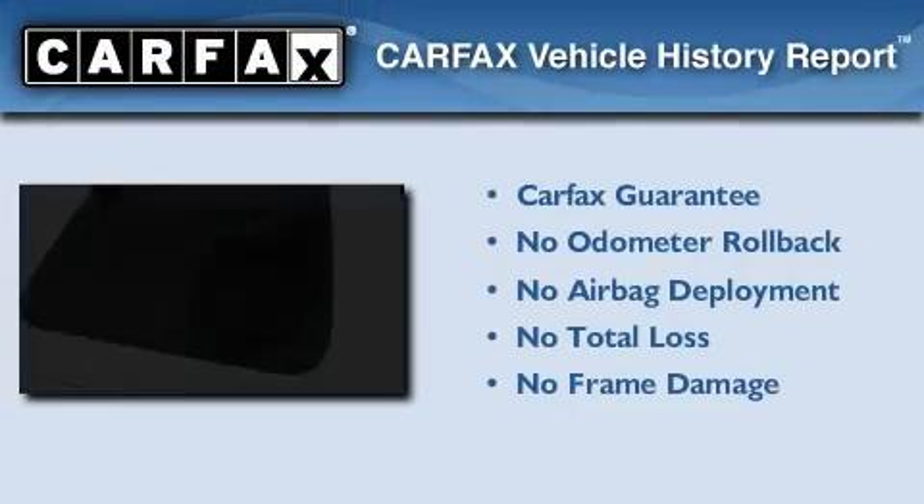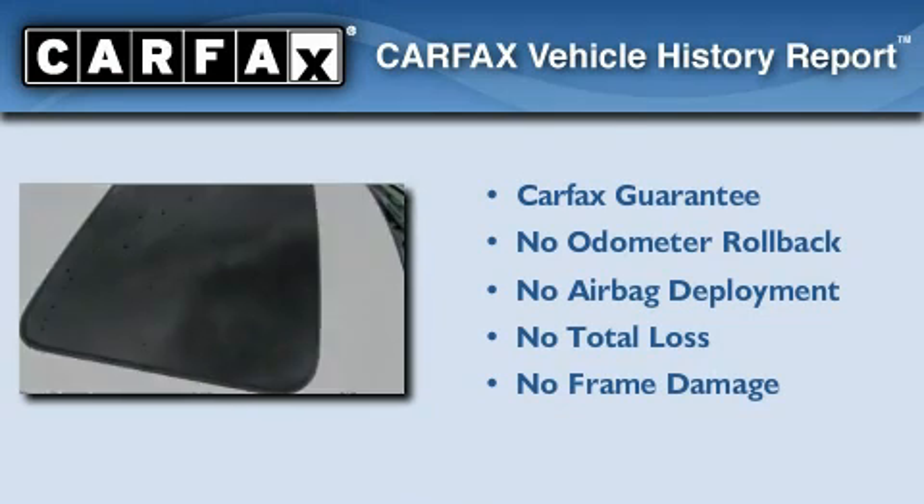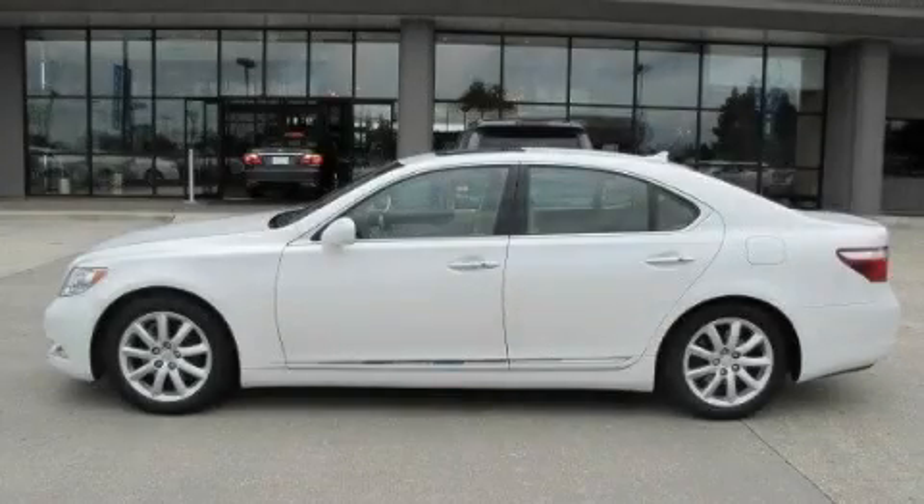Not to mention that this Lexus qualifies for the Carfax buy-back guarantee. We invite you to contact us today to learn more about this vehicle.